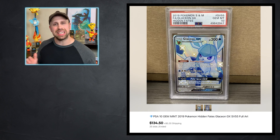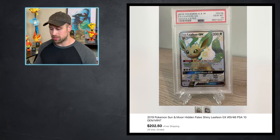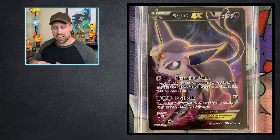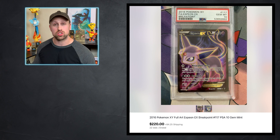Up next, we've got some Evolutions cards to go over, starting with this Glaceon GX from Hidden Fates that in PSA 10 sold for $134. Here is a Leafeon GX from Hidden Fates that sold for $202. And then we have an Espeon GX also from Hidden Fates that sold for $152. And check this out — we have an Espeon EX from the Breakpoint Set. I actually like this card a lot more than the Espeon from Hidden Fates because of that psychic aura steaming off of her. Pretty cool. This card is a PSA 10 that sold for $220.